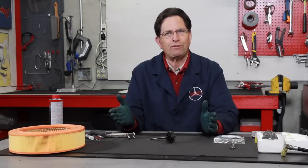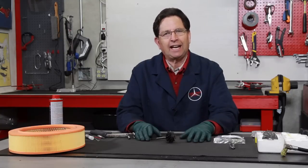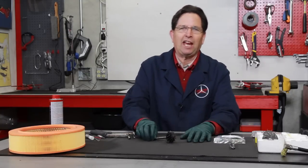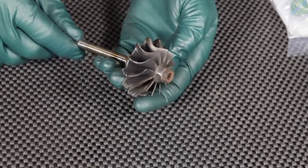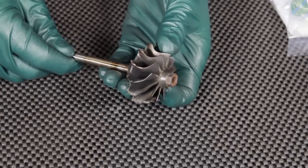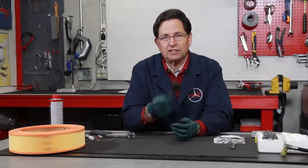I knew it had to be an over-fueling problem — an extreme rich mixture of fuel. I decided it was time to pull the turbocharger, and you can't believe what I found on the turbine wheel itself. The vanes were exceedingly worn — probably the worst I've ever seen — and it became very obvious that this turbocharger was not spooling up fast enough.